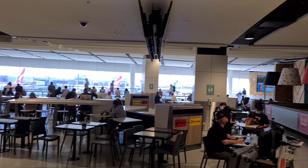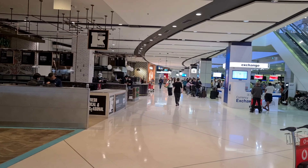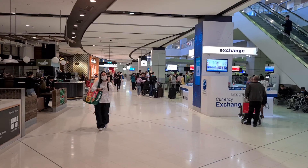Surprisingly there aren't quite a few closed shops. With travel now ramping back up, I would have thought the airport would be busy with all shops open.